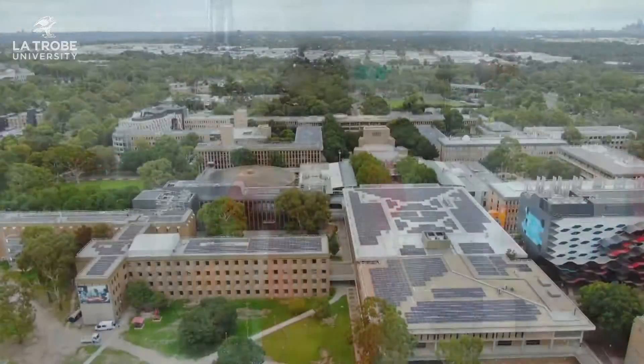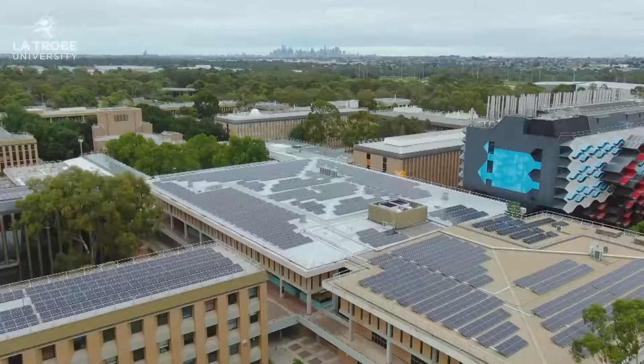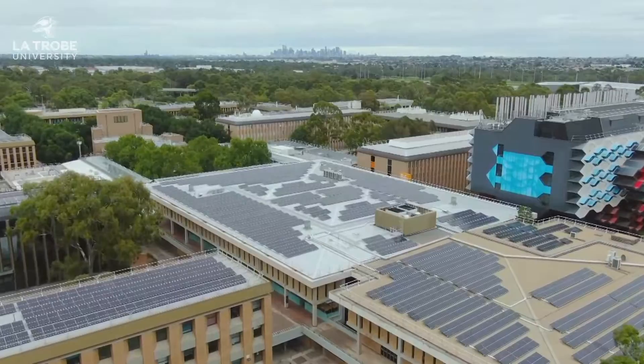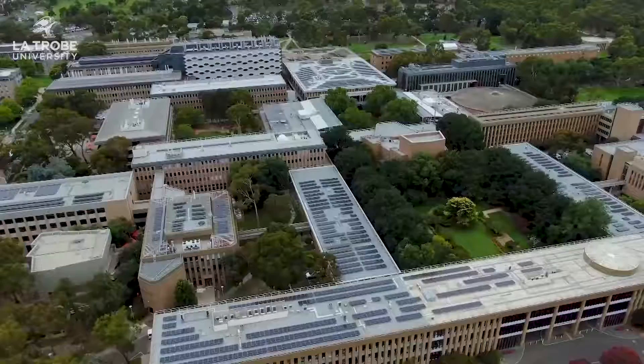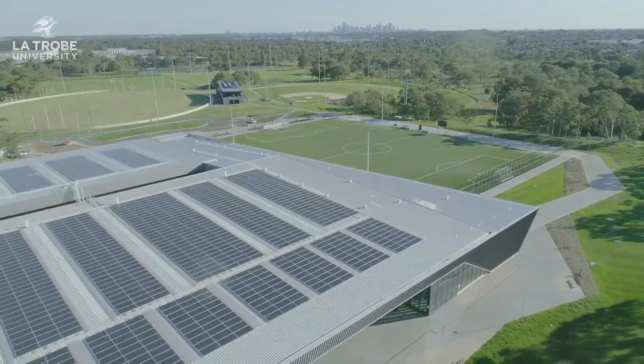Let's get some fresh air and take a break. Did you know La Trobe stands out in Australia as one of the most sustainable and climate conscious universities? In fact, by 2029, La Trobe will become one of the first universities in the country to become 100% carbon neutral.